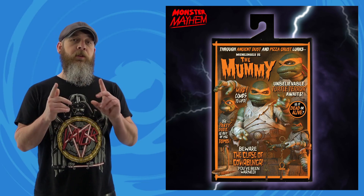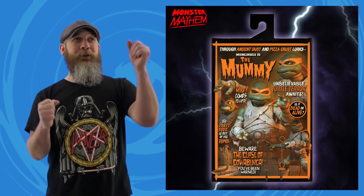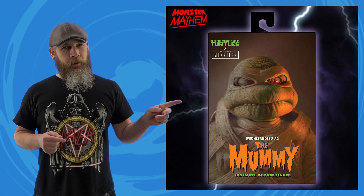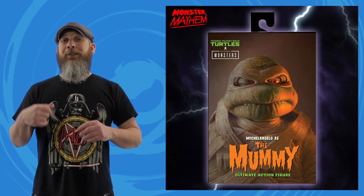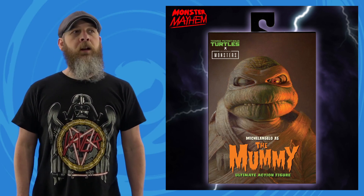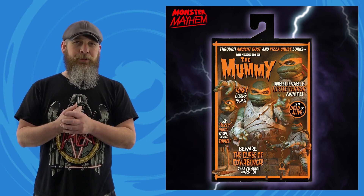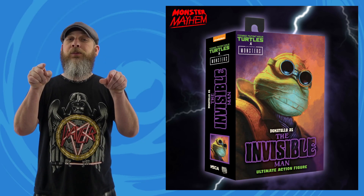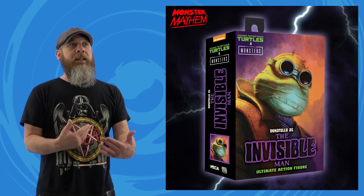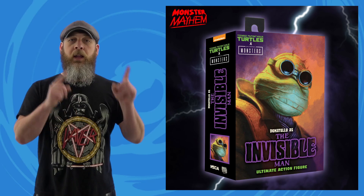Also from NECA, here is the packaging for the Teenage Mutant Ninja Turtles crossover with Universal Monsters — Michelangelo as the Mummy. First take, baby! Have they said they're going to do art prints of the cover paintings? I would love that — they'd look great in the kitchen or the hallway just to spruce things up. At the end of the day, packaging reveals are not the most exciting toy news out there unless they're used to announce the next character in the line.